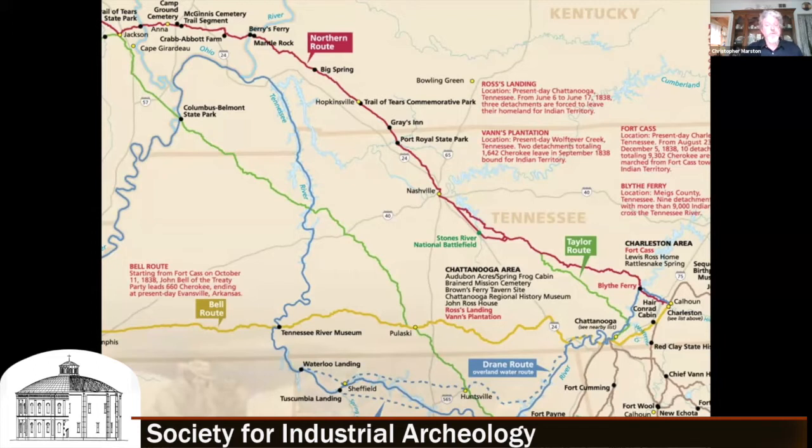So the question was: was this bridge structure part of the Trail of Tears? And if so, it would be the only surviving bridge structure extant.